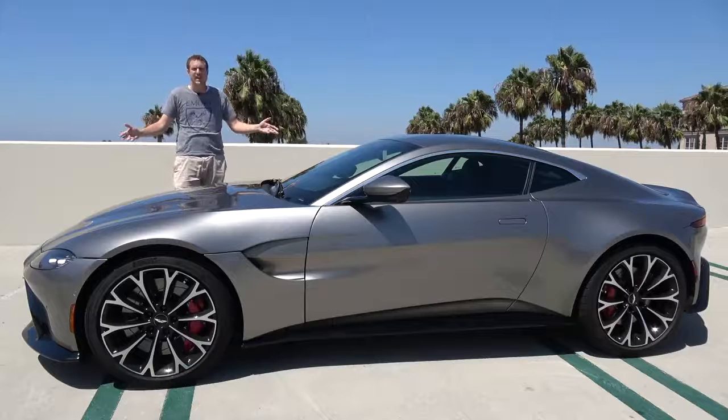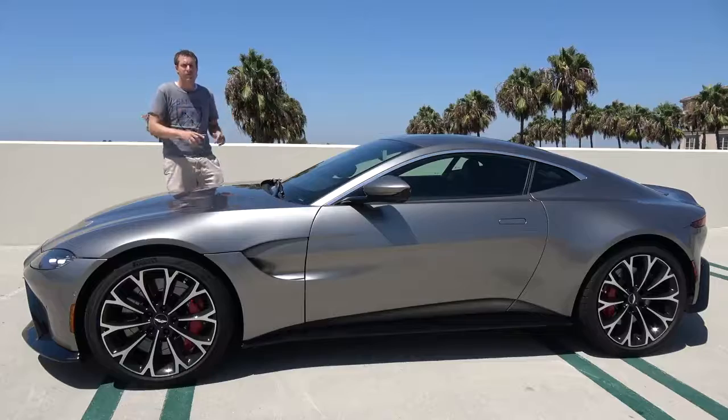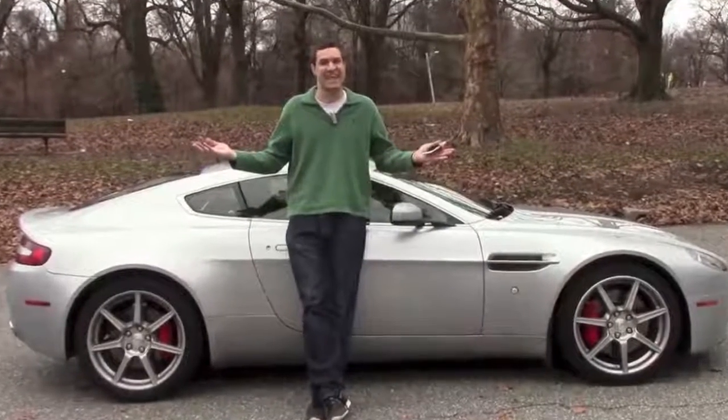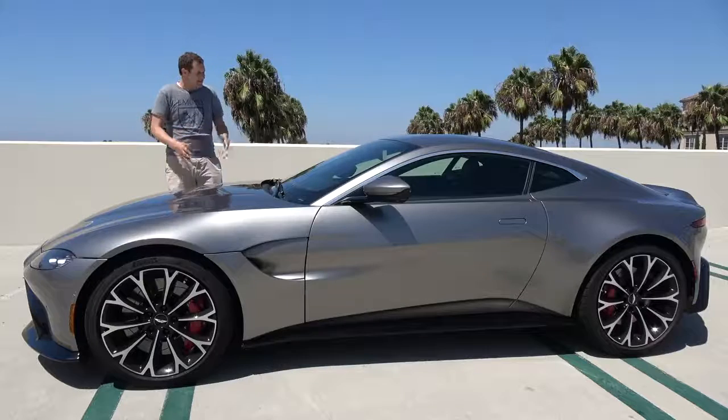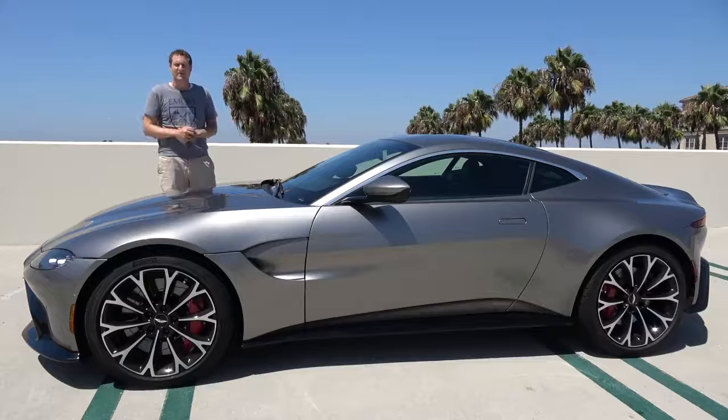This is the new 2019 Aston Martin Vantage. It replaces the old Vantage, which I loved and owned after that car was on sale for 13 years. This is now the latest and greatest Aston Martin, and today I'm going to show you around it.